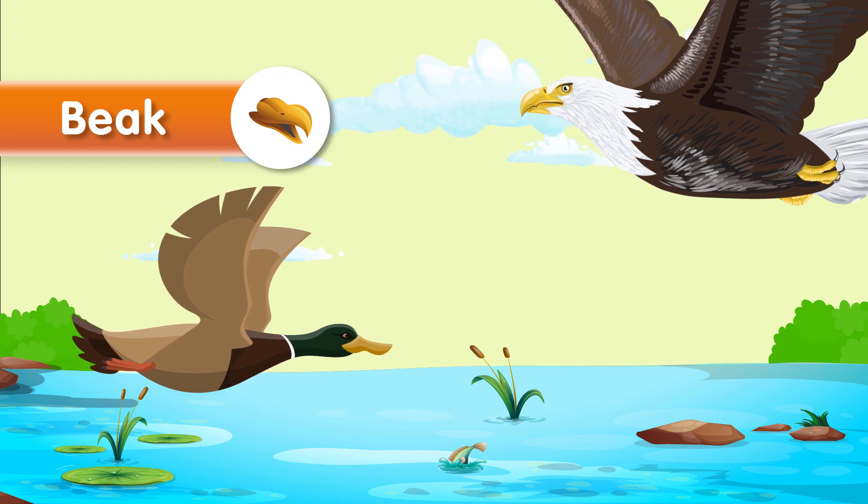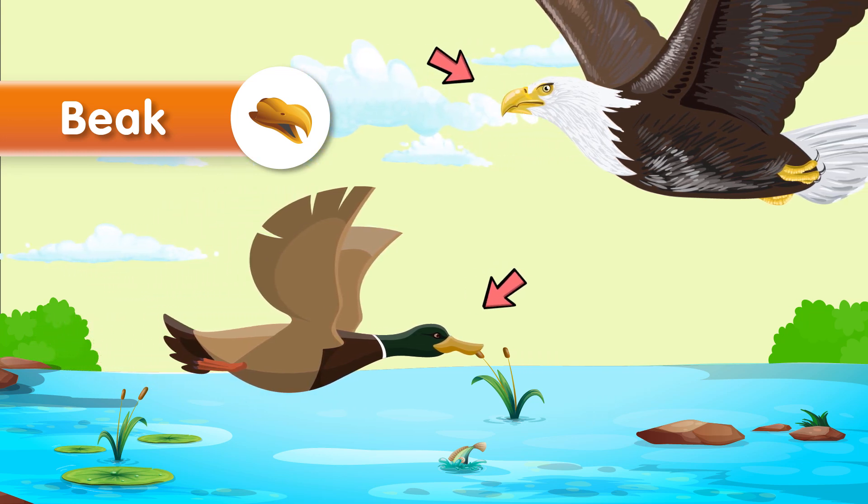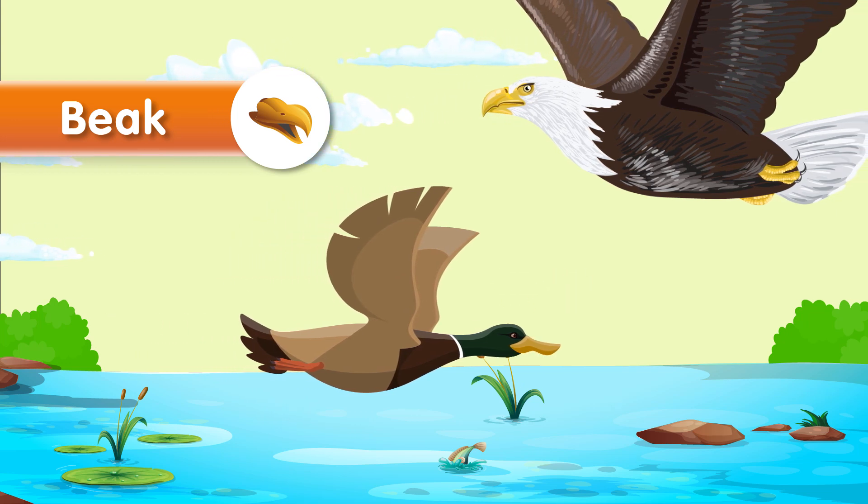Beak. A beak is a hard, pointed structure found in birds and some reptiles that they use for feeding, grooming, and defense.